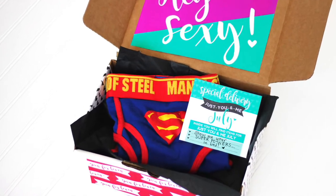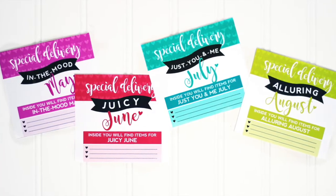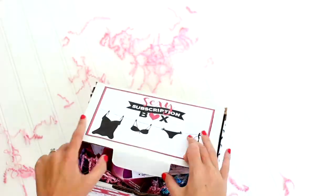Provide a little receipt inside the box, letting your spouse know what the contents are inside. Place these monthly delivery inserts right on top to describe the flirty fun that's in store.